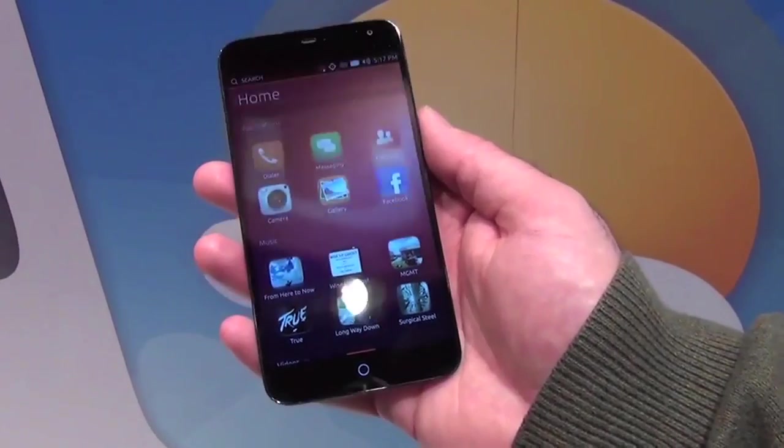In my other hand I have the Meizu MX3, which is actually an existing Android phone, but here modded to run Ubuntu Touch.